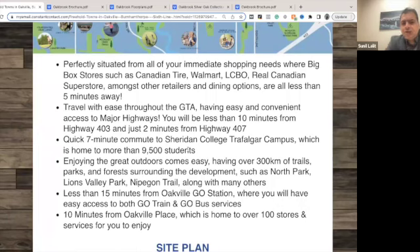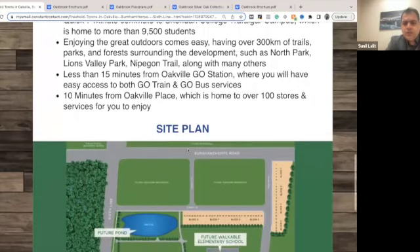It's close to major highways — 403 and 407. Sheridan College's Oakville campus is just seven minutes away, so there are a lot of students who go there. It's close to trails, parks, and the GO station as well — just 15 minutes away from the GO station and 10 minutes from Oakville Place where you have all the stores.